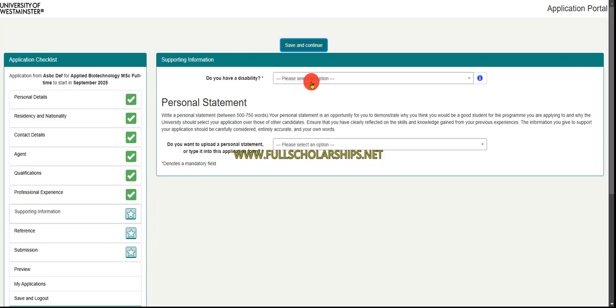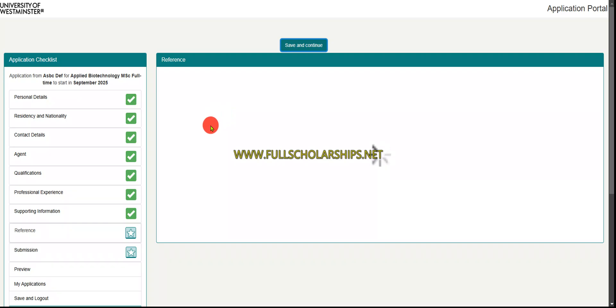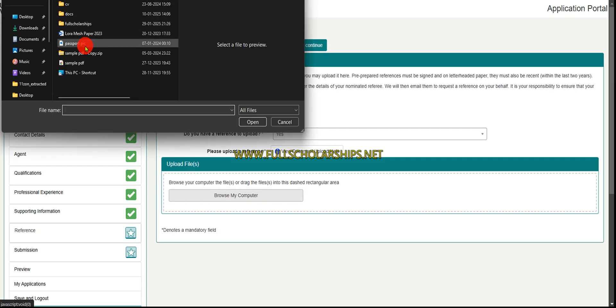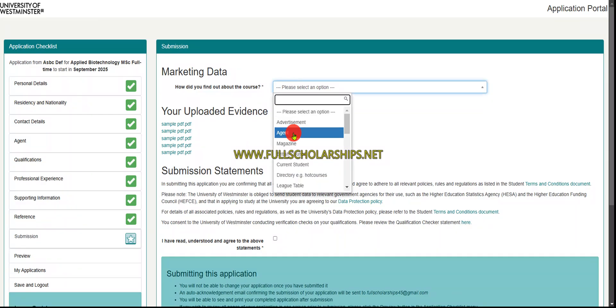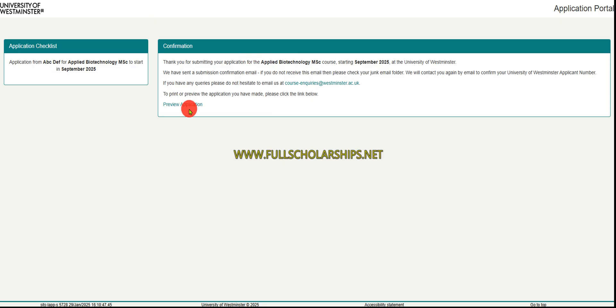For supporting information, indicate if you have any disability. Then upload your personal statement — it is recommended to compose the document first and then upload it rather than typing directly in the field. Click 'Save and Continue.' The next important section is references: upload your reference letter here. After that, in the submission section, indicate how you found the course — for example, through social media. Agree to the terms and conditions and click 'Submit.'